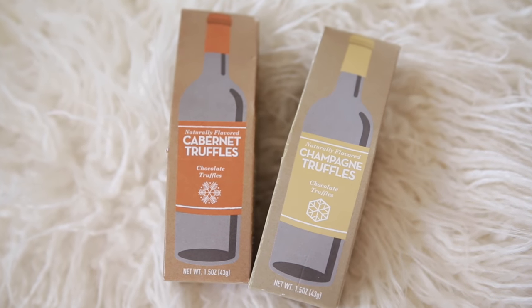Target also has these amazing truffles right now near the food Christmas section — not the gift area but the food stocking stuffer area. These are champagne truffles and these are Cabernet truffles. Really cute packaging, super girly and fun — kind of pampered and luxurious for Christmas time. Stuff a couple of these in the stocking; it's a nice twist on your typical candy. They even look like little alcohol bottles, so cute.